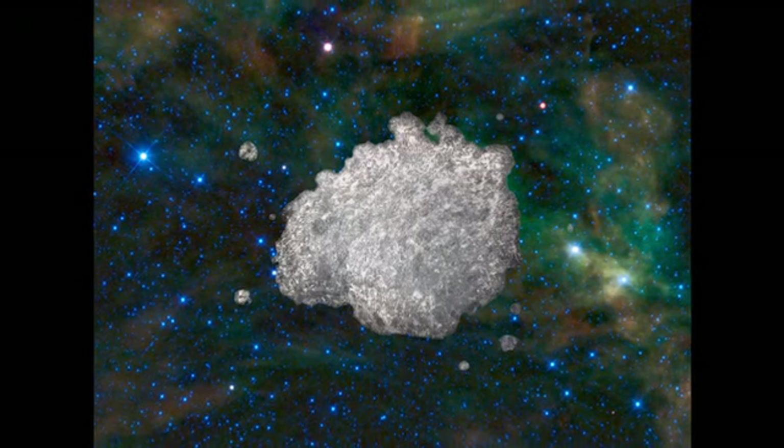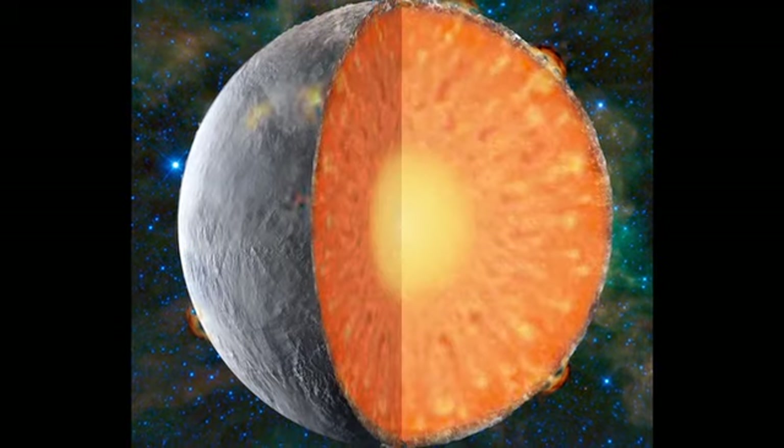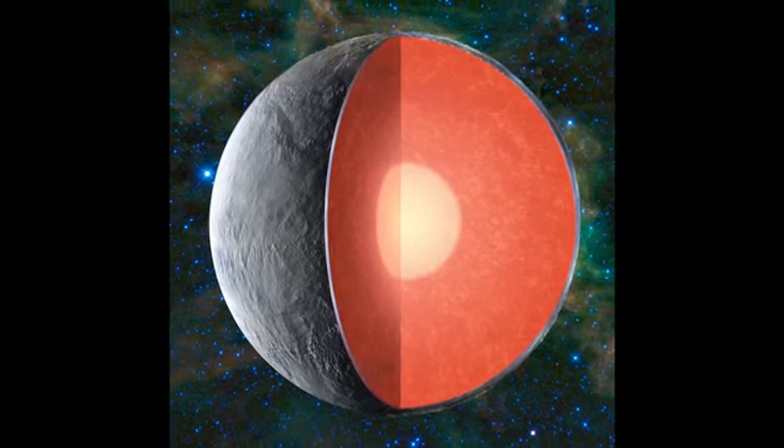Mars will give us this InSight into early planet formation and early planetary processes. Understanding the details of the interior structure of Mars will allow us to address questions of planetary formation that we've only been able to guess at before. We are missing cold, hard data, and this is what this mission will provide.